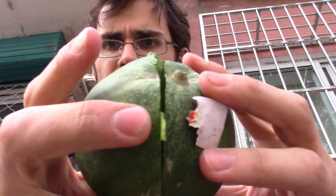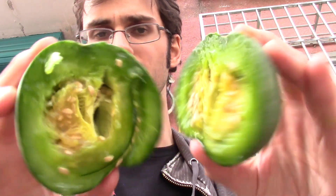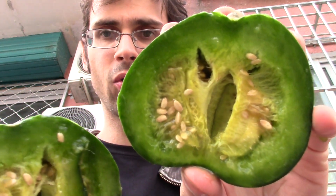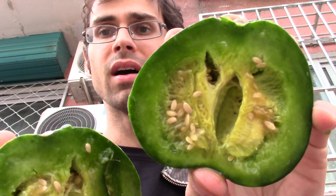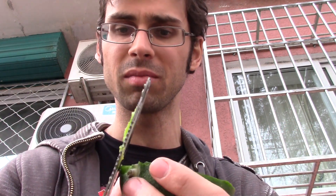Cuts really easily. And here's the inside — that sticker didn't really do so well. Whoa. That's pretty gnarly looking. Not a whole lot of flesh there. Tons of seeds. It is pretty soft. Smells okay, like a mild cantaloupe or honeydew smell.